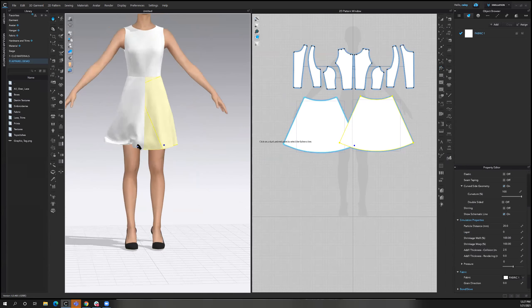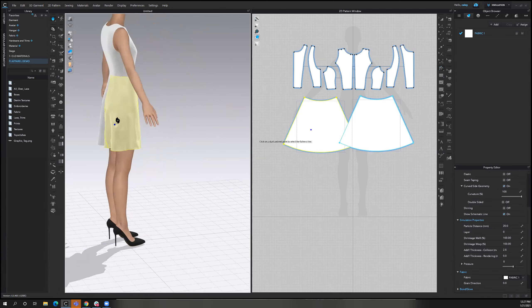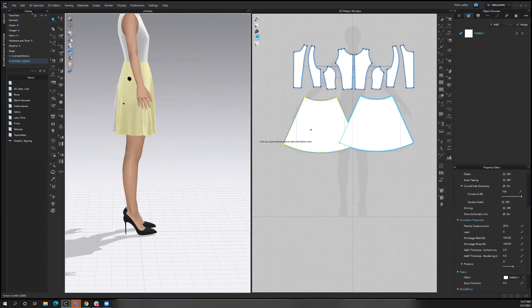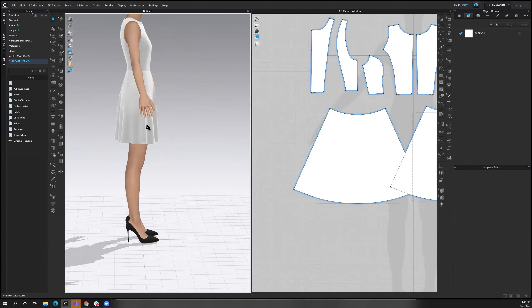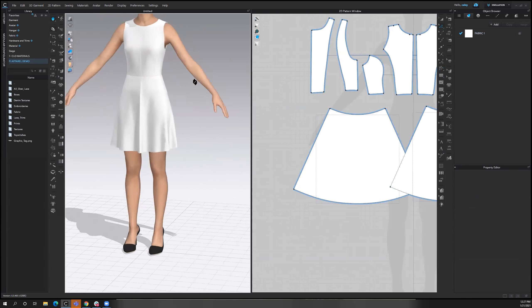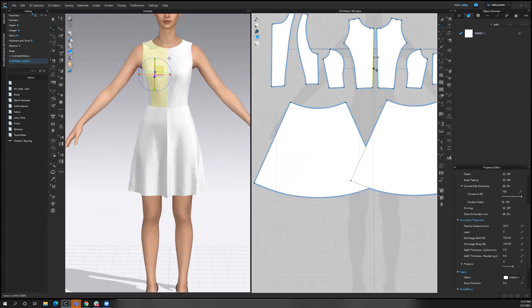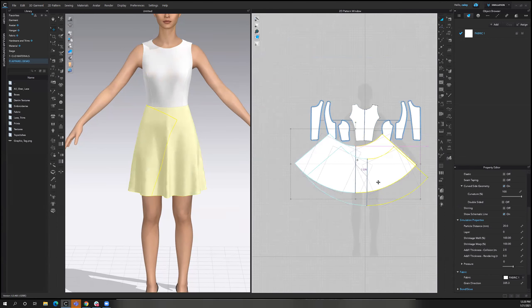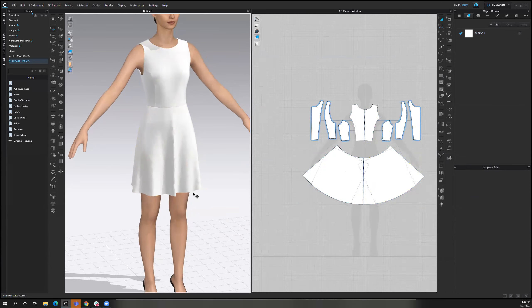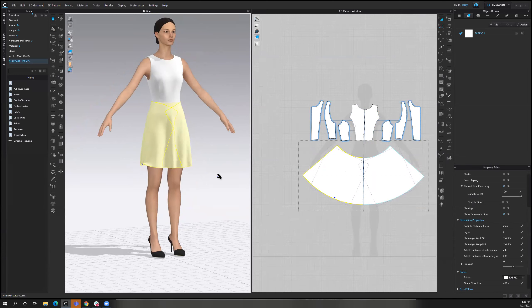It looks a little bit crazy, but once we simulate, the drape will fix. Now that I have this correction, I can use my hand tool to also start to style my skirt. If you wanted to make any corrections — I see that she's hiking a little bit in the back — I can lengthen that on my bodice. You can continue to make as many corrections as you'd like. For the sake of time, I'm going to continue on and jump into applying materials. If you wanted to make edits in the 2D window, I'm going to merge together my center front — this will maintain the symmetry of my pattern pieces while getting rid of that center front seam. So now I have my little fit and flare dress in a matter of minutes, starting from nothing in the window.